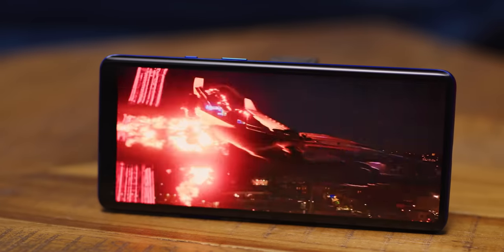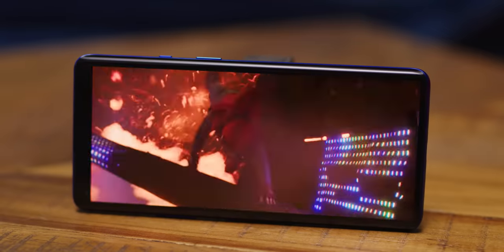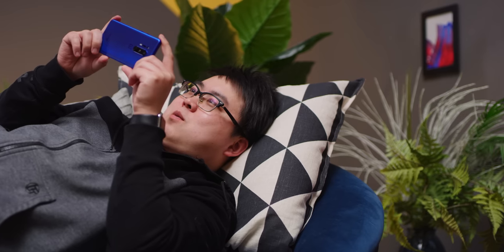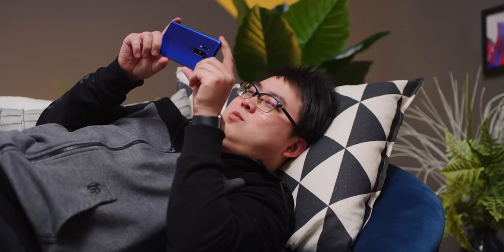At least the displays are a lot better than they used to be. Both are high refresh rate OLED panels with a thin, sexy aspect ratio and outstanding color accuracy and HDR performance, delivering a wonderful on-the-go movie watching experience, coupled with strong, clear stereo speakers.